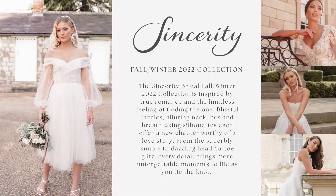Hi everyone, this is Ryan from the merchandising team. Thanks for joining us for the launch of the beautiful, brand new Sincerity Bridal Fall Winter 2022 Collection. The Sincerity Bridal Fall Winter 2022 Collection is inspired by true romance and the exciting feeling of finding the one. Blissful fabrics, alluring necklines, and breathtaking silhouettes offer a new chapter worthy of a love story. From the superbly simple to dazzling head-to-toe glitz, every detail brings more unforgettable moments to life as you tie the knot.